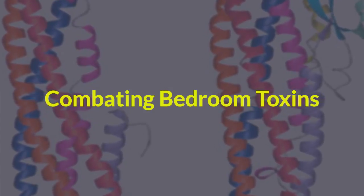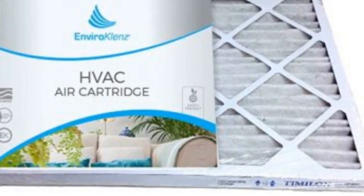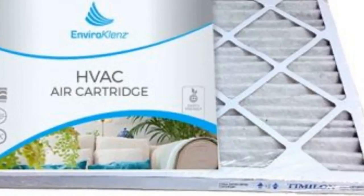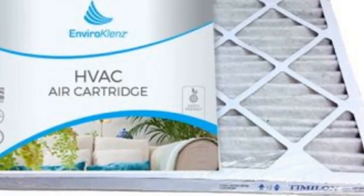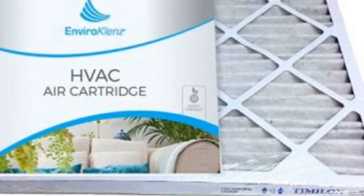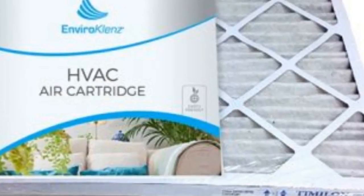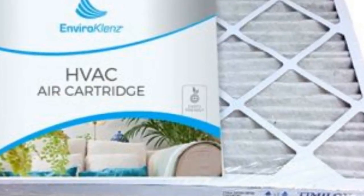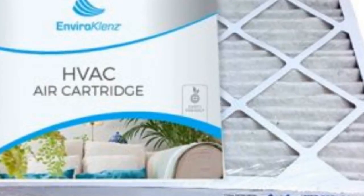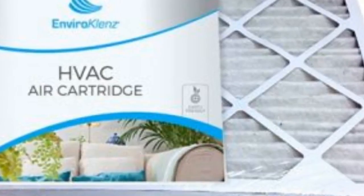Combating bedroom toxins. In each case above, some tips were given on how to combat some of these bedroom toxins. The reality is that some of these toxins are still going to be there despite taking some of these measures. In addition to taking steps to get rid of some of the sources of what could be making you sick, a high-quality air purifying system can alleviate a lot of problems. Even if these substances are still present, an air filtration system that effectively catches many of the chemicals and allergens created by pets, chemicals, etc., can make a big difference.